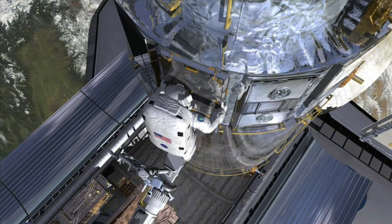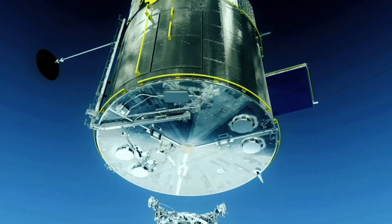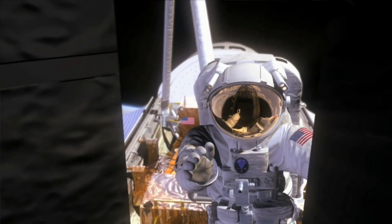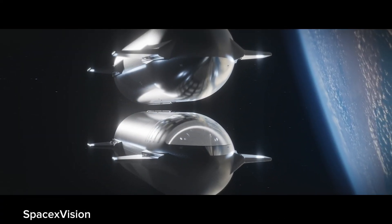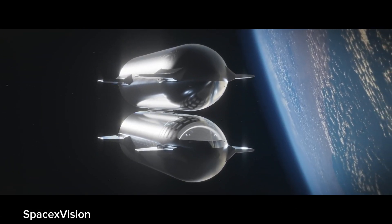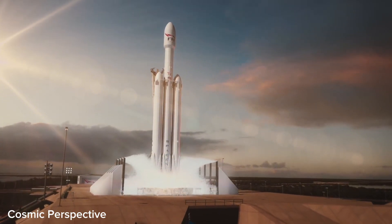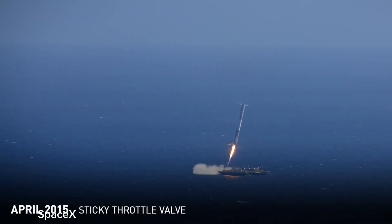As this colossal rocket hurtles towards the heavens, reaching unimaginable speeds, the need for a safe landing becomes crucial. Unlike traditional landing methods such as landing on solid ground, the Super Heavy booster will require a drone ship for its descent. A drone ship — essentially a floating landing pad — offers a unique solution, providing a stable and controlled platform for the rocket's autonomous landing system to guide it safely back to Earth. The vast expanse of the ocean provides ample space for the drone ship to maneuver, ensuring a secure landing.